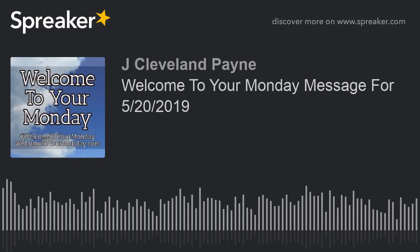Welcome to your Monday. I'm Jay Cleveland Payne, aka your Mr. Monday, and this quick bit of motivation and inspiration was originally published on May the 20th, 2019. The original message goes as follows.